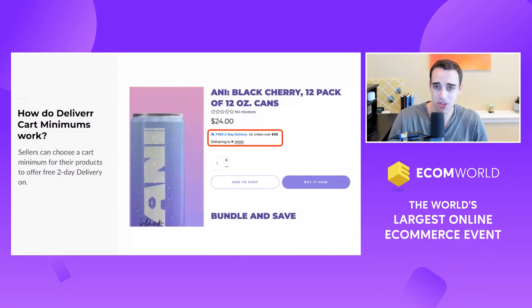So here's a merchant. This is Annie Energy. This was started by the TikToker Josh Richards. They have hundreds of thousands of followers, probably even millions of followers at this point. And they use Delivera.